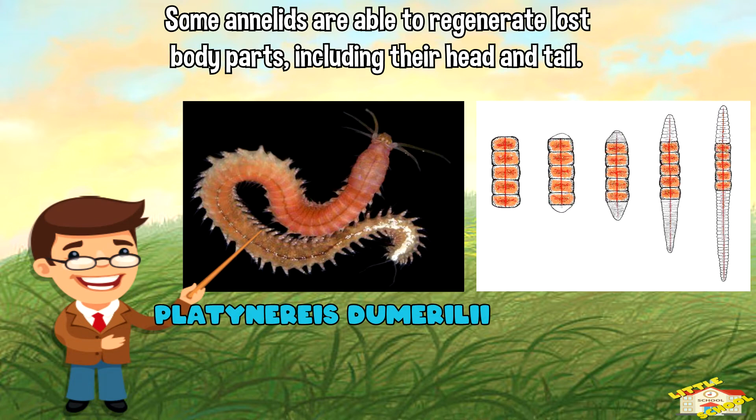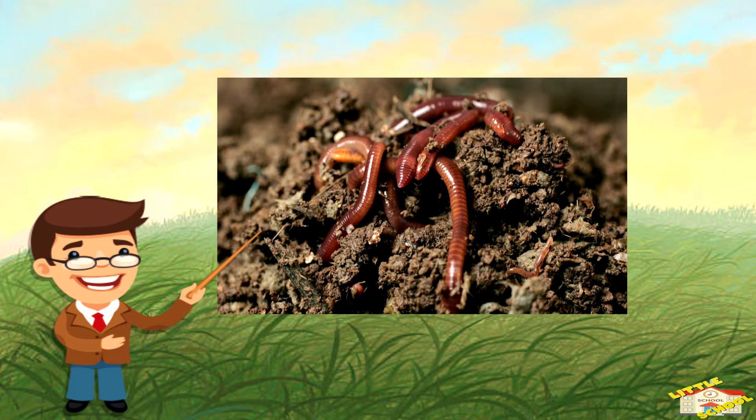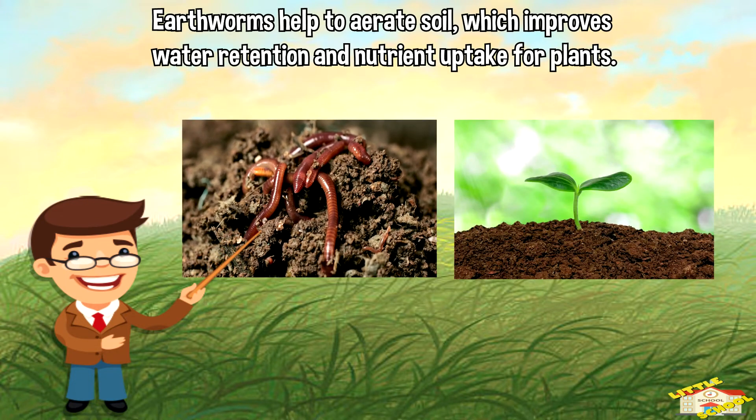Some annelids, such as the marine worm Platynereis dumerilii, are able to regenerate lost body parts, including their head and tail. Earthworms are also important for soil health.